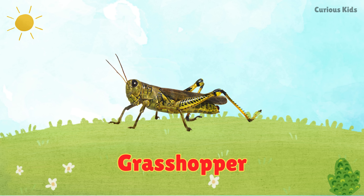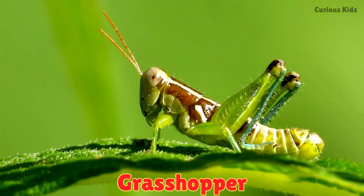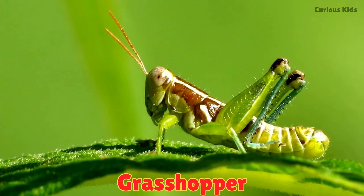This is a grasshopper. Grasshoppers crawl on grass and jump with their strong back legs. They make chirping sounds by rubbing their wings.